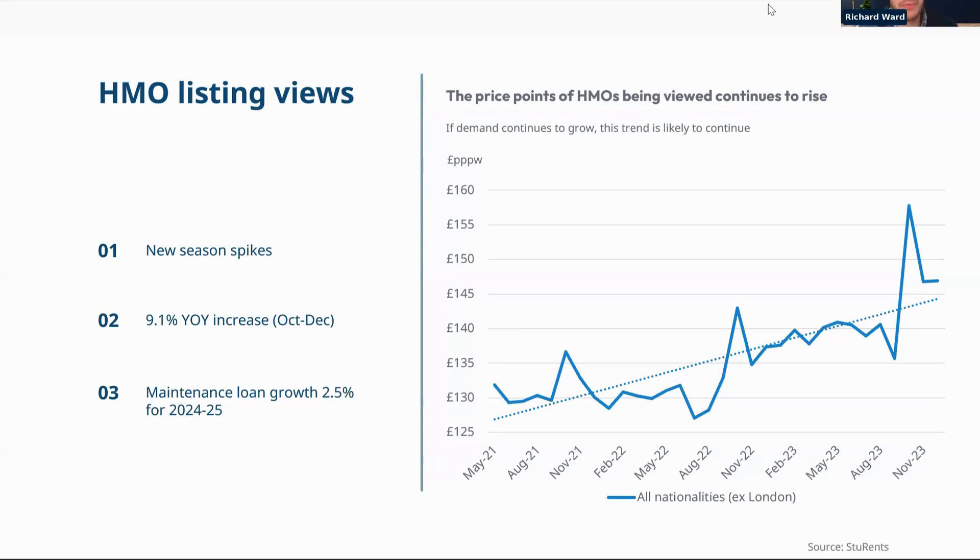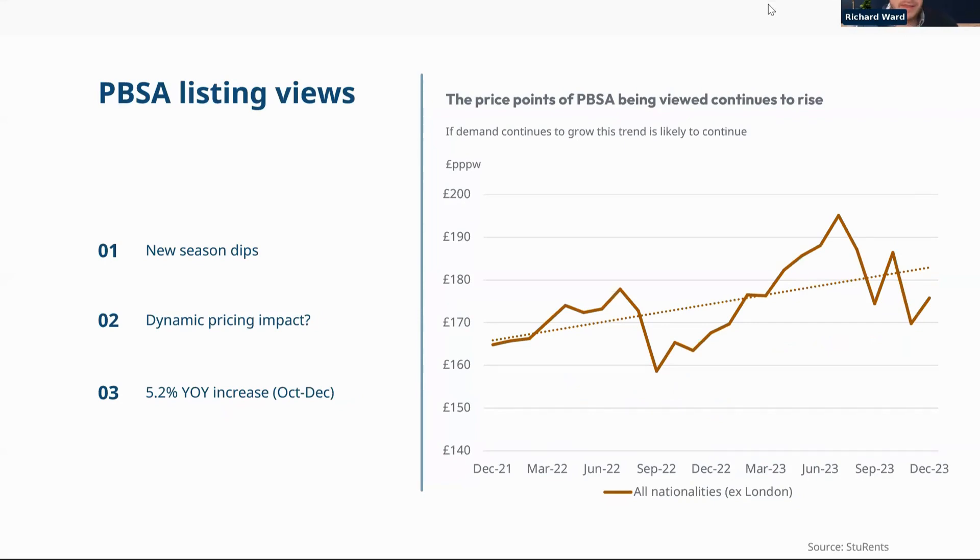For PBSA, the trend in search price points has been clearly upward. Opposite to HMOs, we see seasonal dips at the start of each cycle — early on, not all PBSA operators have properties live for the upcoming season, and more domestic students with lower budgets search earlier, while international students searching later have higher price points. There's also some impact from dynamic pricing, though relatively few operators do that at scale. So far this year, PBSA properties are being viewed at just over 5% higher price points on average.